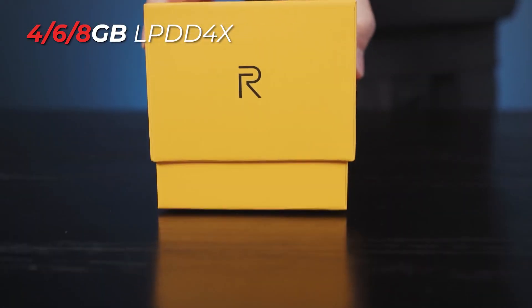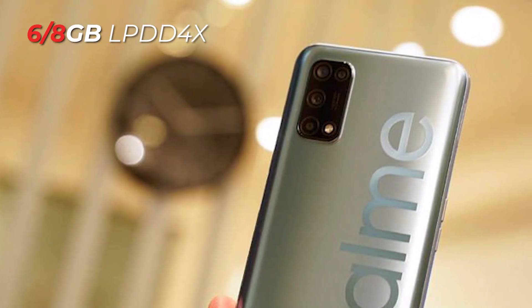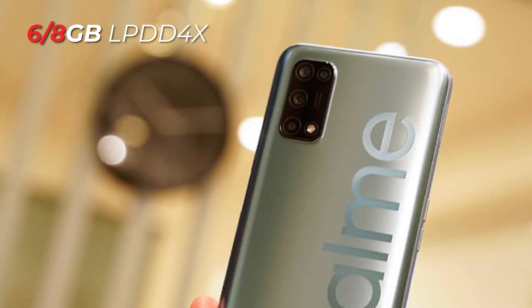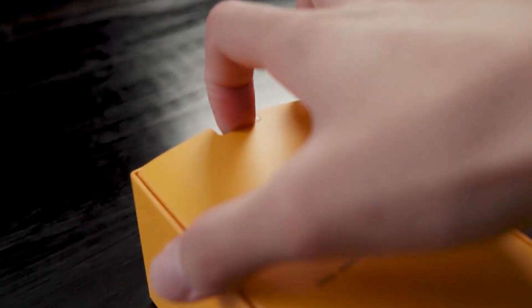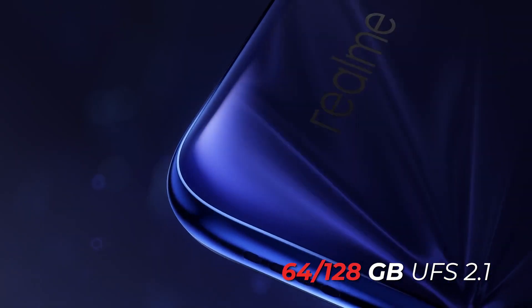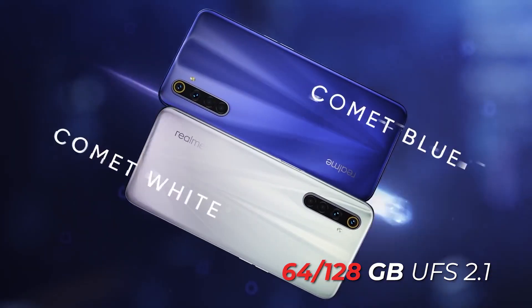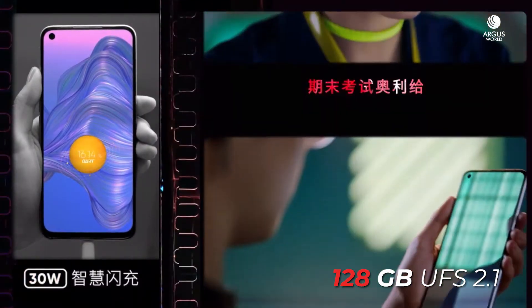Now let's talk about RAM and storage. In Realme 6, you can see 4GB, 6GB, and 8GB RAM variants. In Realme V5, you can see 6GB and 8GB variants. The base variant starting from 6GB is a good thing — I guess that is the new normal now, as almost all phones start from 6GB. For storage, Realme 6 offers 64GB to 128GB options, while Realme V5 starts from 128GB, which is quite better.